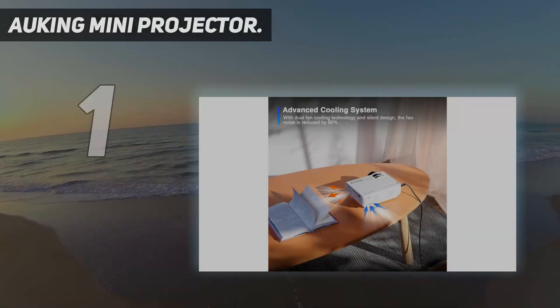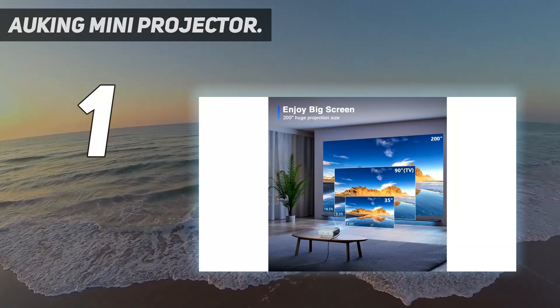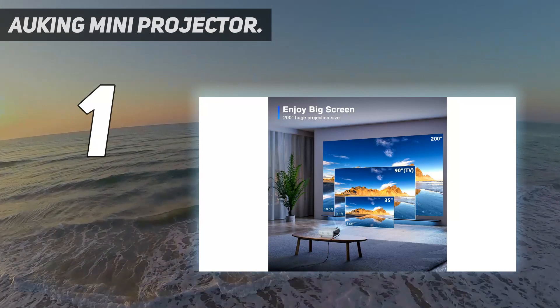And number 1: the Hawking Mini Projector. Highlights: solid mid-range pick, claims to be 35% brighter than similar models, decent contrast ratio.